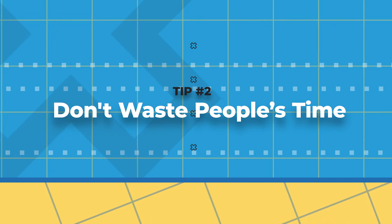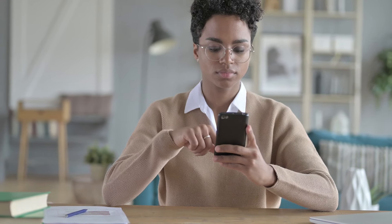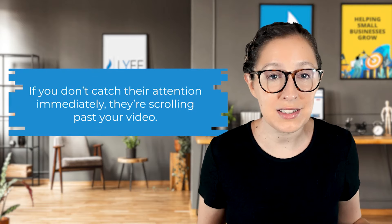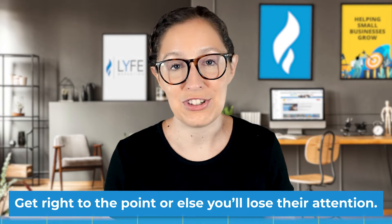Tip number two is to not waste people's time. Don't beat around the bush with your content. Give your audience value within the first millisecond of your video. People spend so much time scrolling through their phones, and if you don't catch their attention immediately, you can bet they're scrolling past your video too. So no matter if your reel is educational, entertaining, or a combination of both known as edutainment, don't waste time. Get right to the point or else you'll lose their attention.